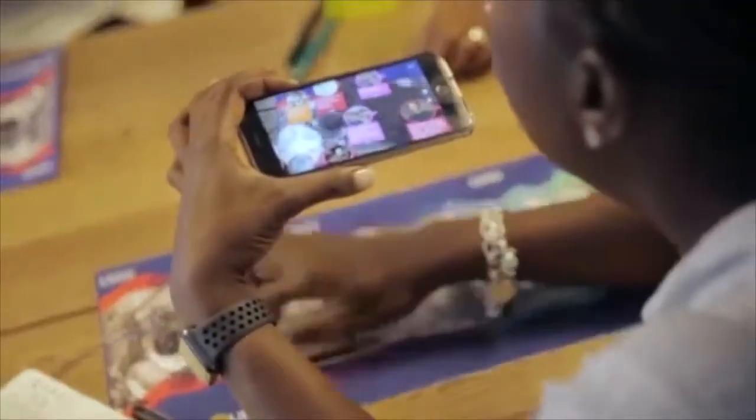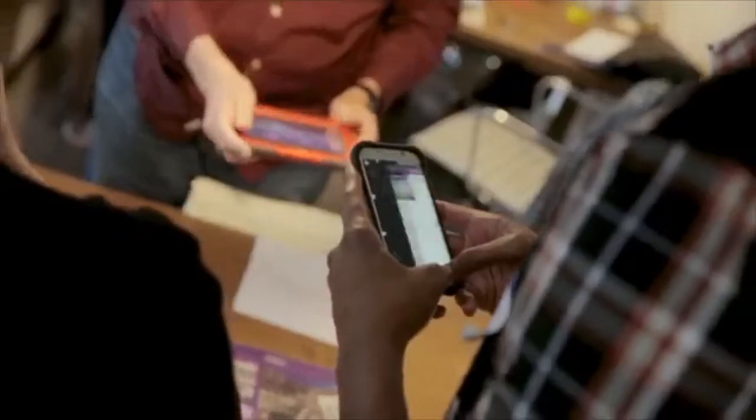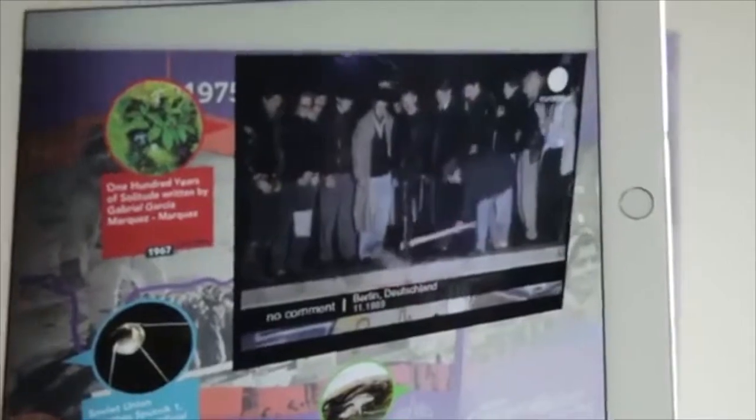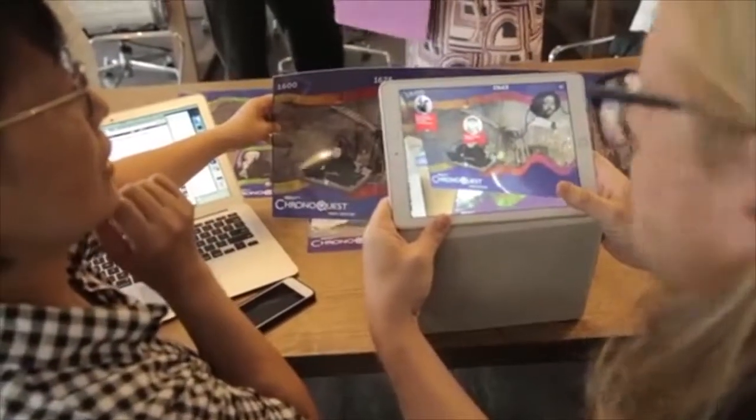Part of the real concept behind ChronoQuest is that there is no one history and there is no one point of view. There are going to be lots of different points of view and there's going to be a conversation about what are the most important things in history and how do we determine what should go on the timeline and what shouldn't.